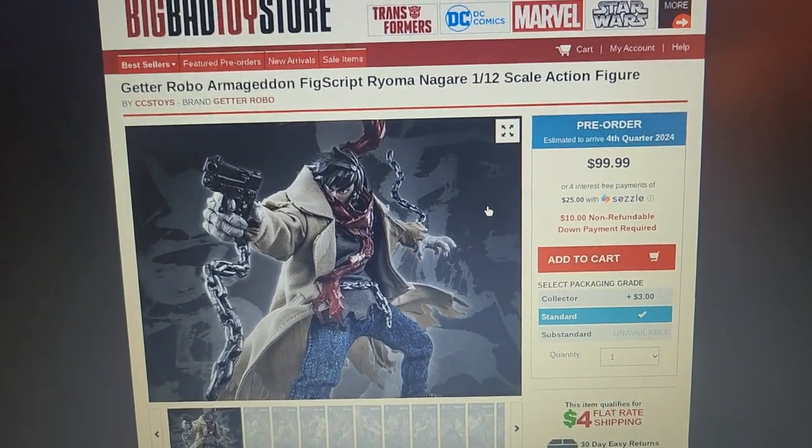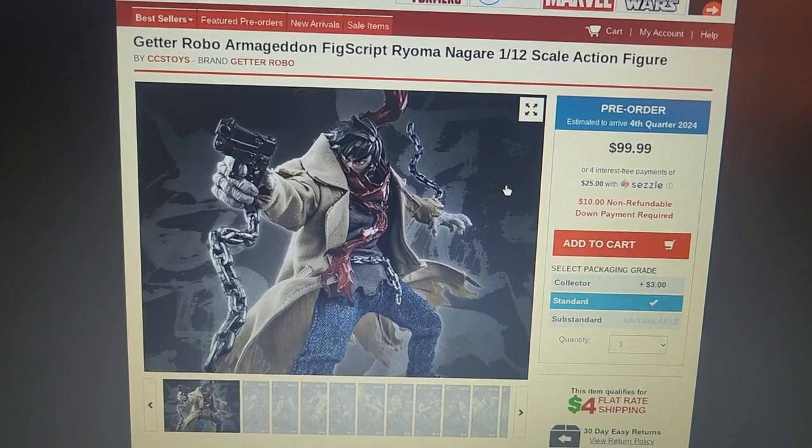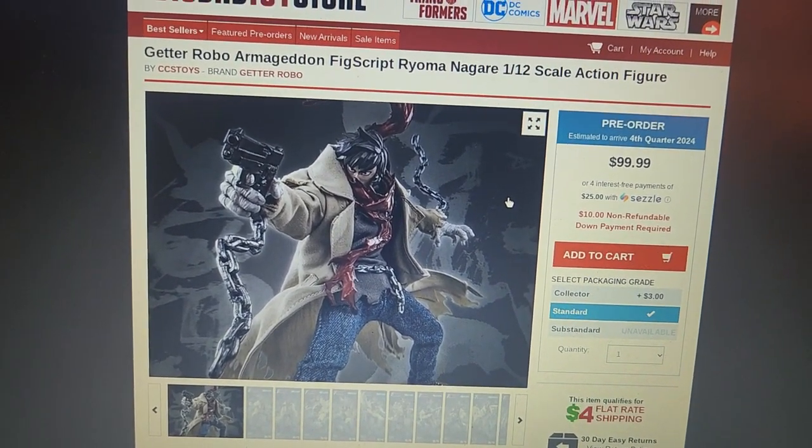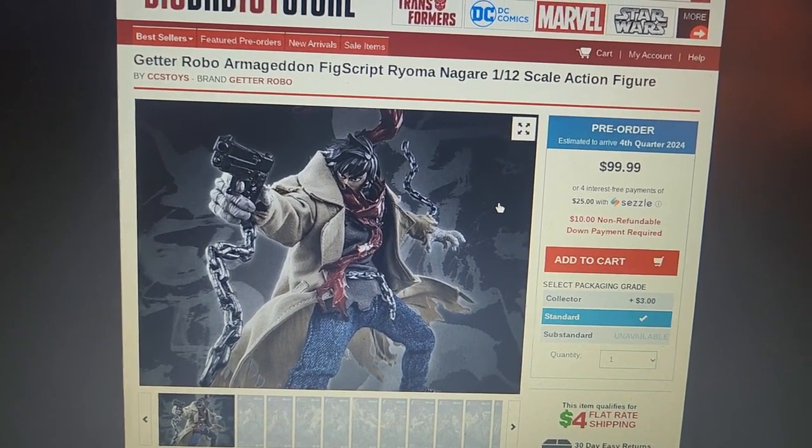I don't have my stand with me, so I'm going to have to go back to holding my camera by hand. We have a new figure announced: Get a Robo Armageddon, Ryoma Nagare from Armageddon.